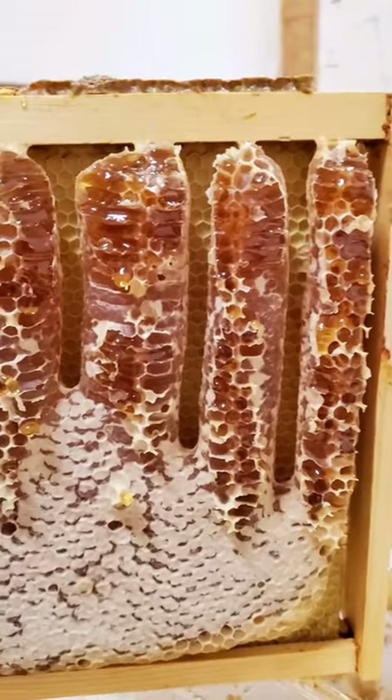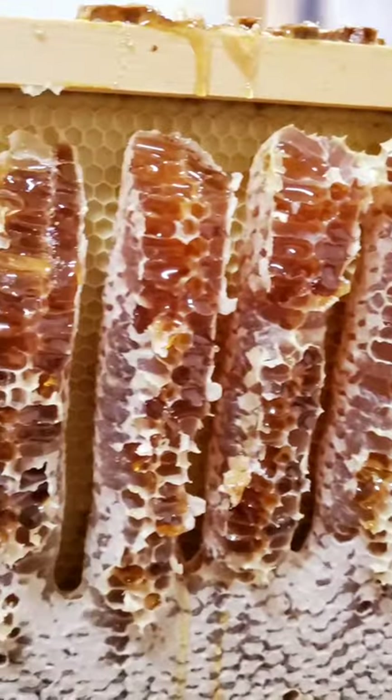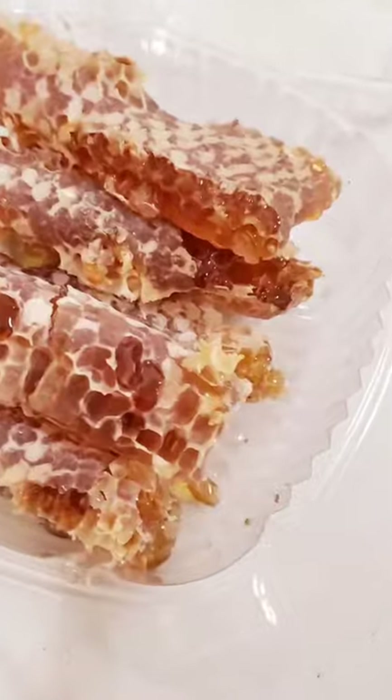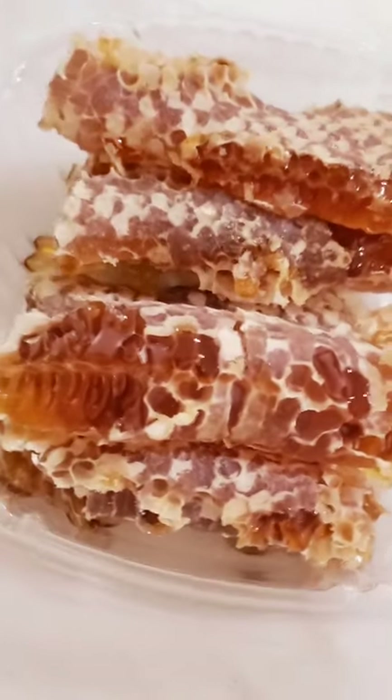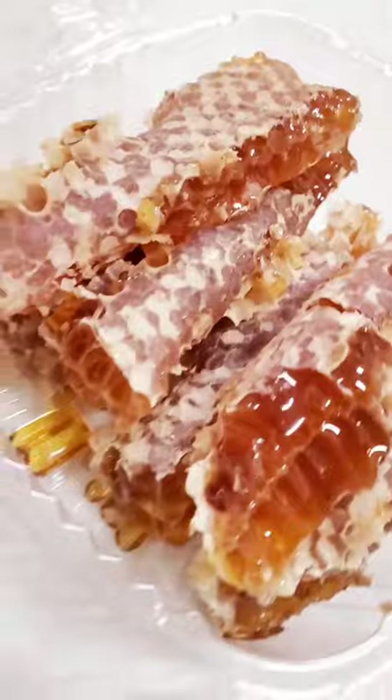Sometimes though the bees get creative. Like these bees built the honeycomb sideways. So I just cut the chunks of honeycomb off, put them into containers, and they were ready to go. If nature has candy, this is it.